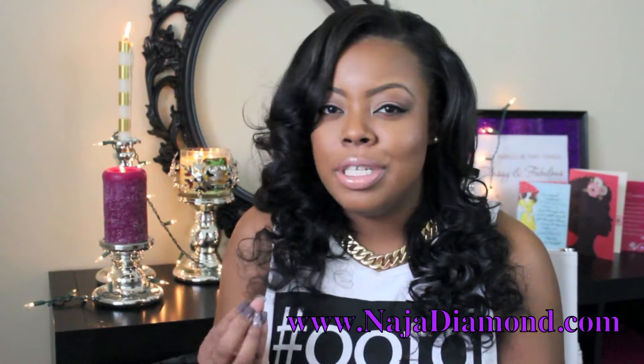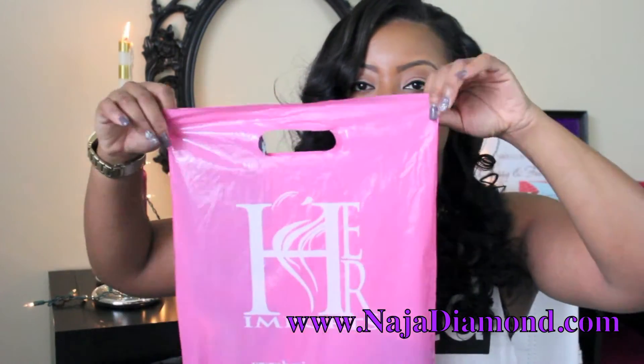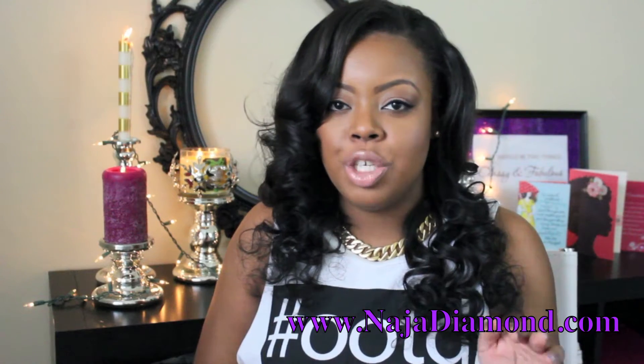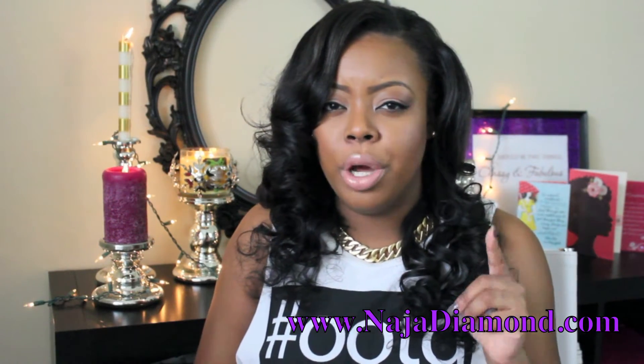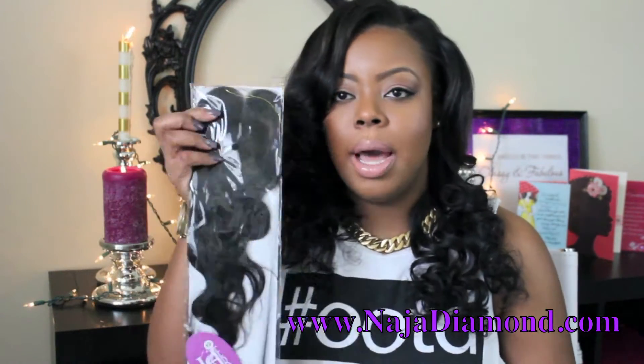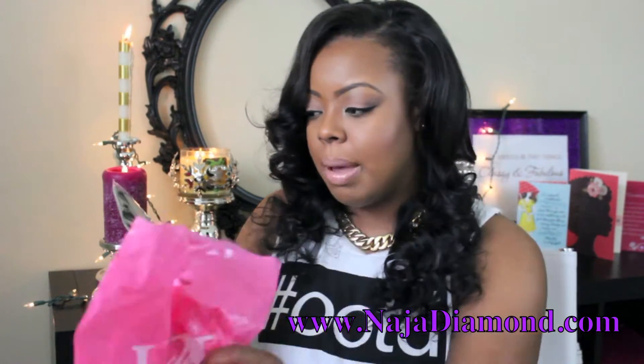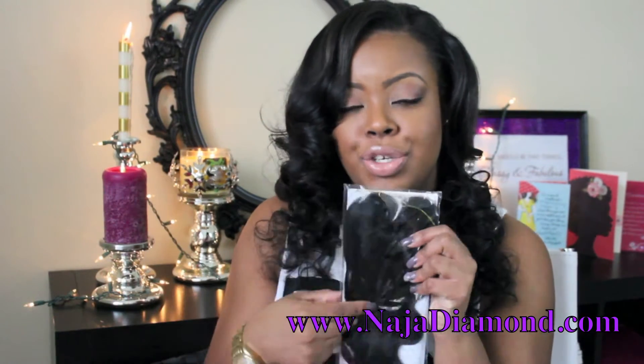This is just my initial review and first impressions of the hair. I just got it done yesterday. It comes in a little pink bag that says 'Her Imports.' They were running a special — buy three bundles and get one closure for free — so I got a lace closure, which is a 12-inch lace closure, for free.